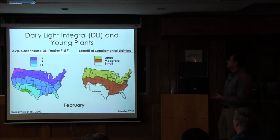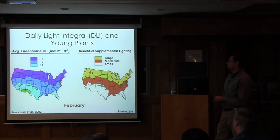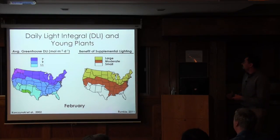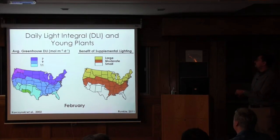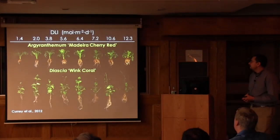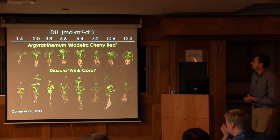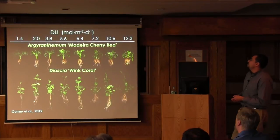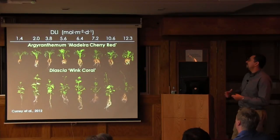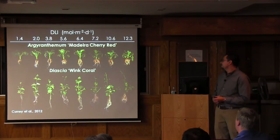Here are two maps showing the average greenhouse daily light integral in February, when we're propagating a lot of cuttings and growing many seedlings. You can see that in the north there is a large benefit to using supplemental lighting to reach the target DLI of 10 to 12 moles of light. We've been doing research with rooting of cuttings for several years using high-pressure sodium lamps. As you can see, when you increase the daily light integral, you increase root dry mass and branching, so you can get that cutting out of the production house much faster.